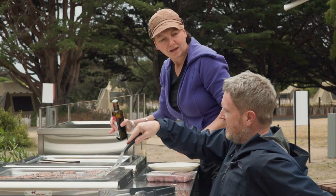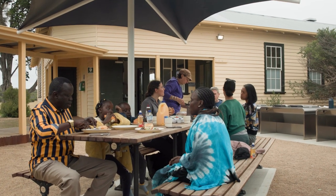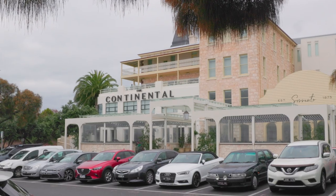There are electric barbecues and an outdoor dining area for campers in the landscaped nearby gardens. But if you're not feeling like cooking, the nearby towns of Sorrento and Portsea are full of great cafes, restaurants and bars.